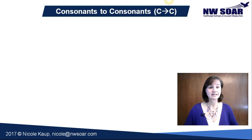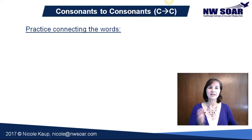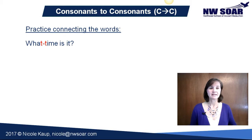Now let's do a little bit of practice connecting our words together when one word ends with the same consonant the next one begins with. Just repeat after me and take note — the double consonants are written in red. What time is it?